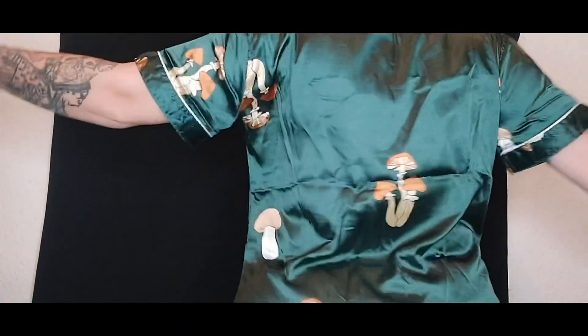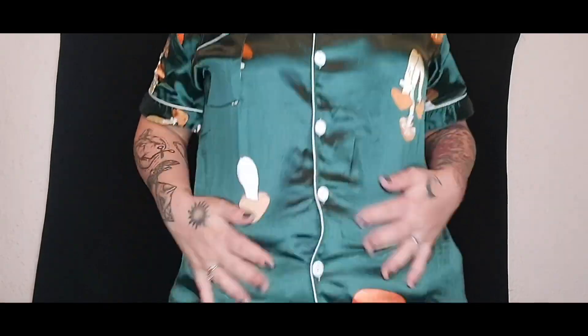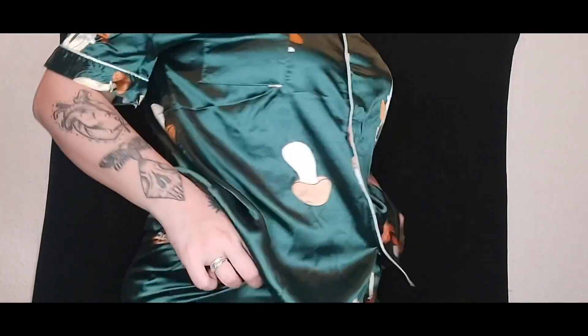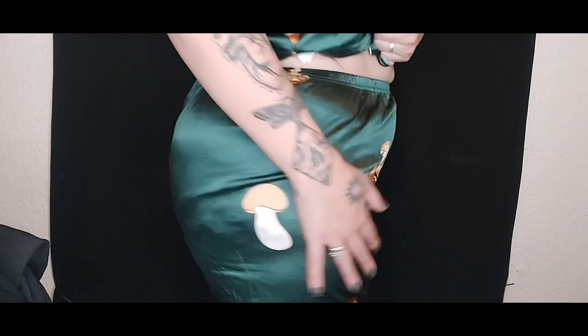Can we just take a minute to appreciate how bomb these pyjamas are? They feel incredible — super roomy. I've still got my bra on so I don't accidentally flash anyone. The shorts fit really nicely, not digging in at all. They come to a comfortable length just under the bum — about an inch and a half of fabric — so you don't feel like you're walking around with your bum out. I cannot wait to wear these to bed tonight.